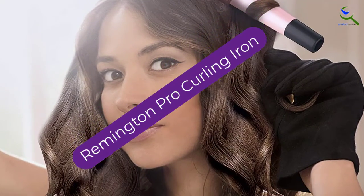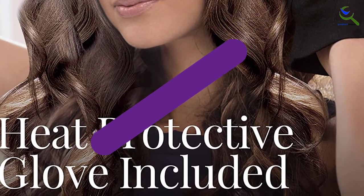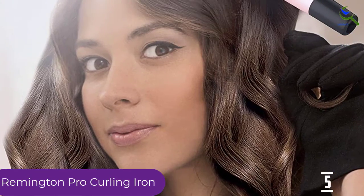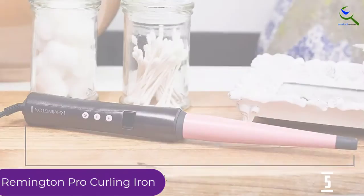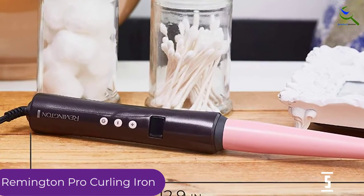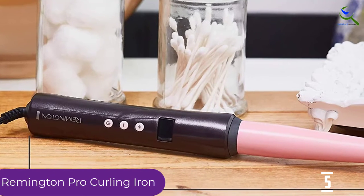Starting at number 5, we have the Remington Pro Curling Iron. This ceramic curling iron is a very versatile and lovely curling iron. It is highly suitable for personal as well as commercial needs. You can choose from 10 varying temperatures according to your needs. It heats up to a maximum temperature of 410 degrees Fahrenheit, so it is very suitable for both soft as well as thick curls.